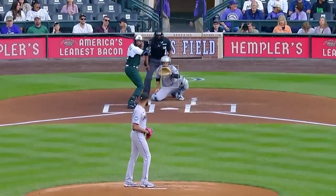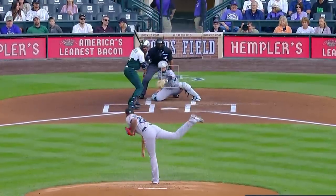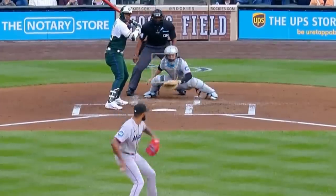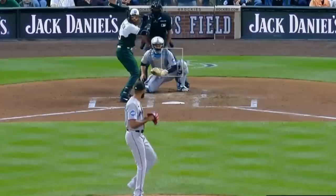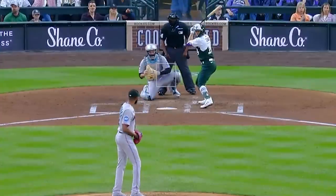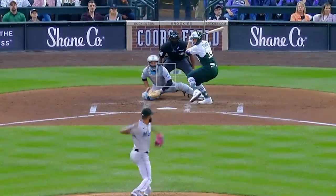I'm going to start with Sandy Alcantara, who had 3 Ks in 6 innings, giving up 2 earned runs. He had this nasty 89 mile-an-hour slider, this changeup, as well as this painted 98 mile-an-hour fastball. Those numbers aren't eye-popping, but he did this at Coors Field, so it's really an efficient outing.